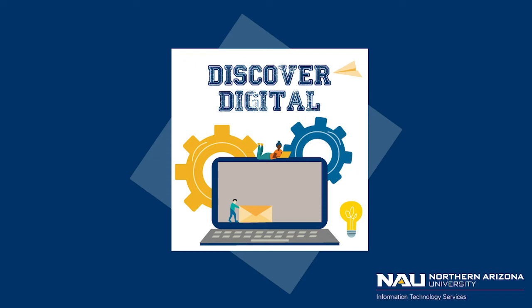Hey Lumberjacks and welcome to Discover Digital, an inside look at technology here at NAU. Technology surrounds us and is integrated in almost every part of our lives. In today's episode, we take a closer look at computer purchasing at NAU. I'm joined today with Tom Sislow, NAU ITS's Computer Purchasing Manager.